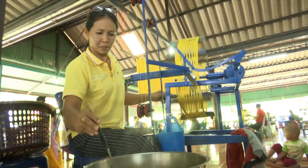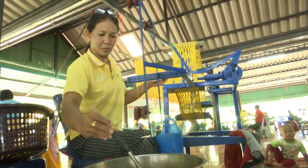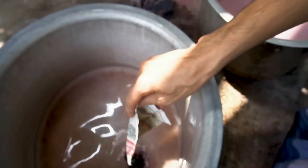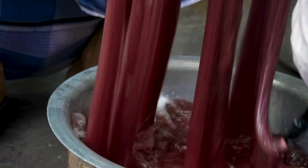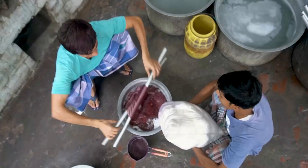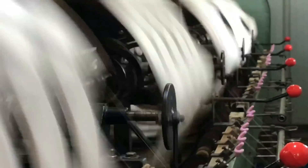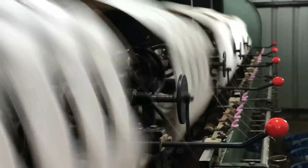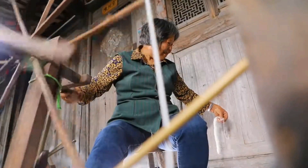The silk thread is wound around a reel, a very old instrument that measures the length of the thread. To add color, the dyeing process is carried out: silk threads are immersed in natural or chemical dyes to obtain the desired colors, with caution taken to ensure uniform color distribution. The threads are then wound to facilitate manipulation during weaving, which can be done manually or using specialized machinery.